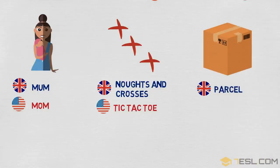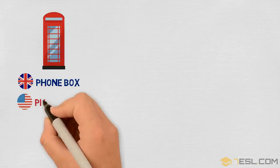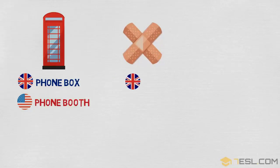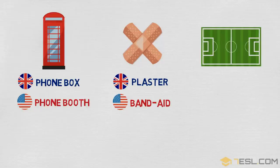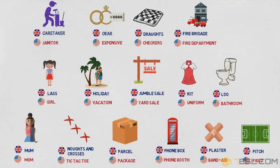Parcel / package. Phone box / phone booth. Plaster / band-aid. Pitch / field.